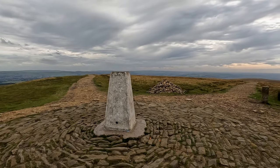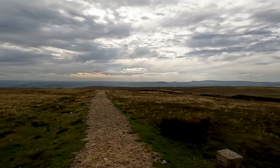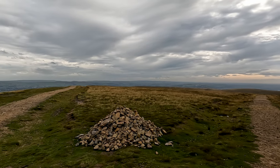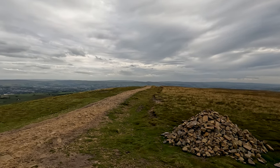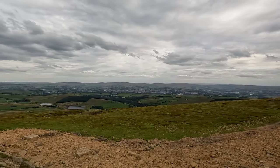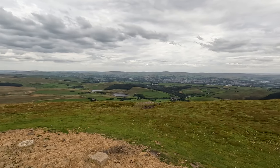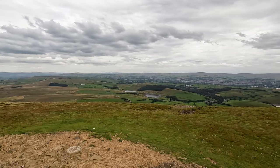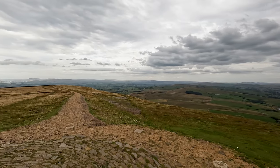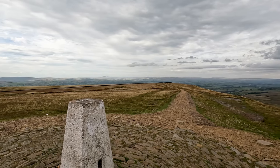From the summit on a clear day you can see out to Blackpool and around to the Snowdon range. Down below you can see the two Black Moss Reservoirs, and then around to the Yorkshire Three Peaks and the Lakeland Fells.